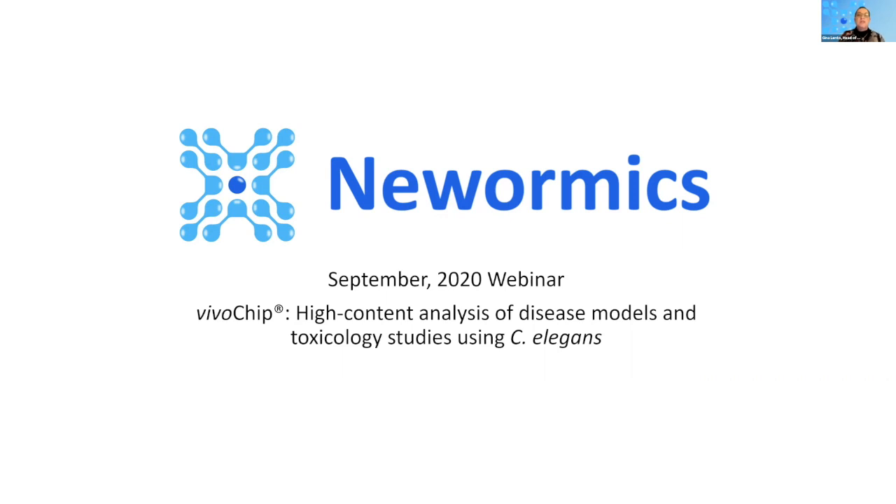Welcome to this New Wormix webinar on the VivoChip. We're excited to share with you the two important applications of this technology so far. I am Dr. Gina Lento, head of operations at New Wormix, and I'll be your moderator for the webinar. With me live today are Evan Hegarty, who will be presenting on the company and the technology, and Adam Lang, who will be describing the first two of our applications in scientific studies.